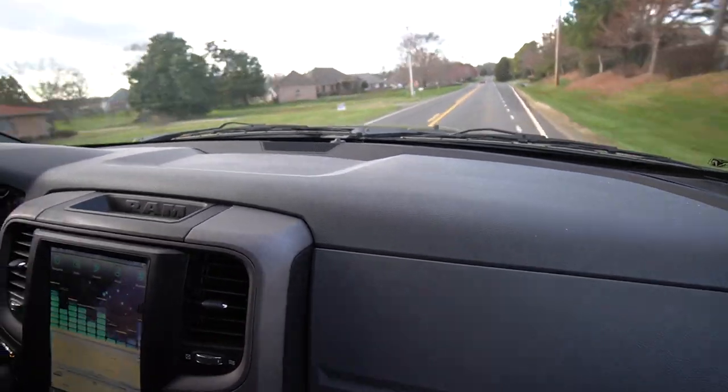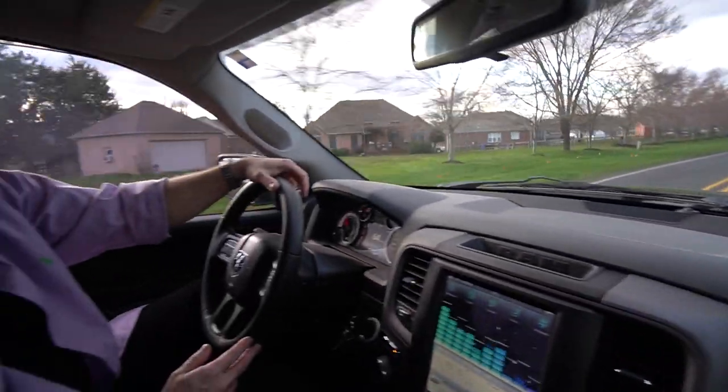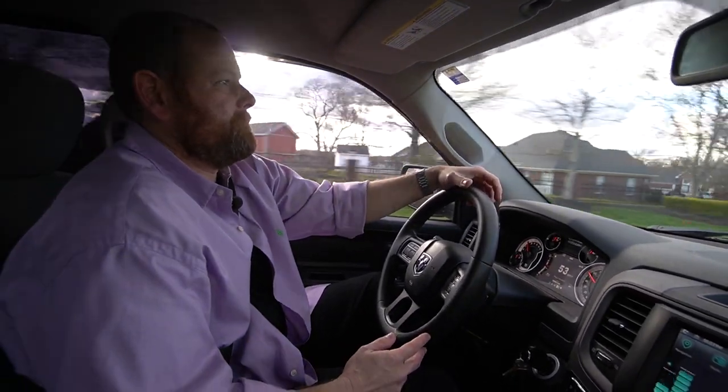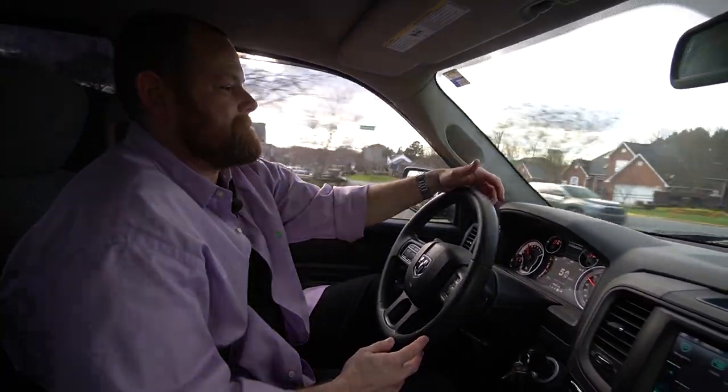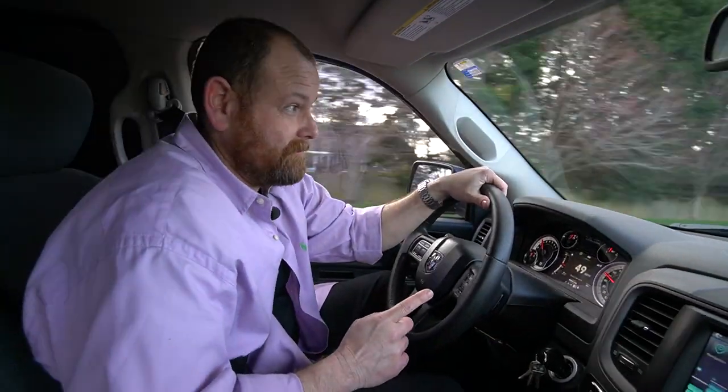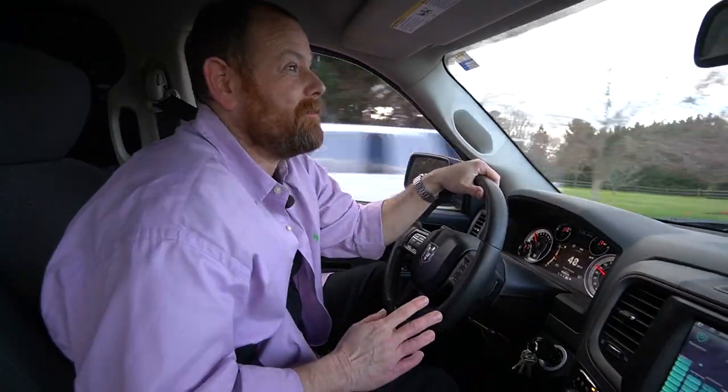Okay, I'm gonna slow down. Not the brightest idea. I'm not saying I was exceeding the speed limit, I'm just saying getting up and going that fast is probably not a good idea.